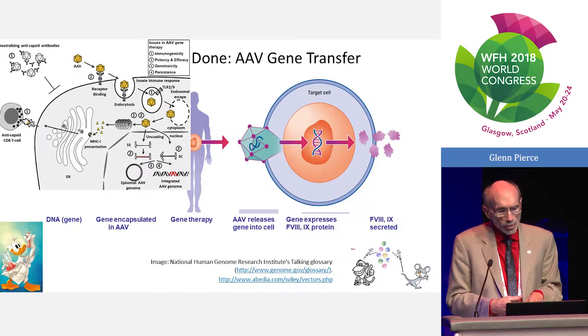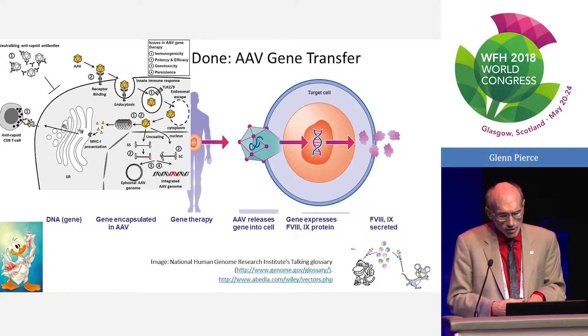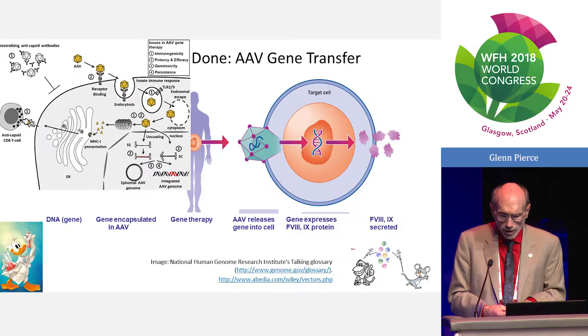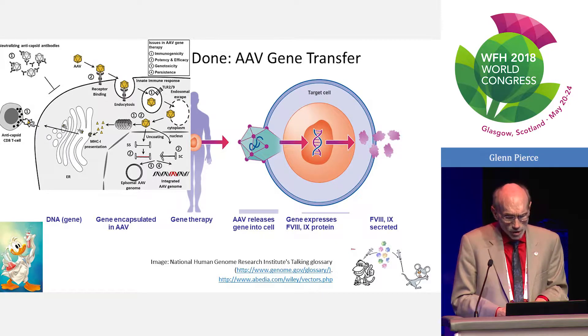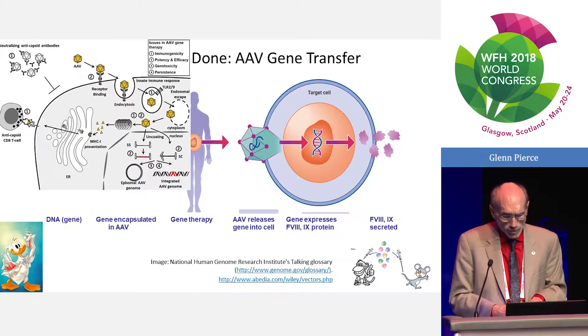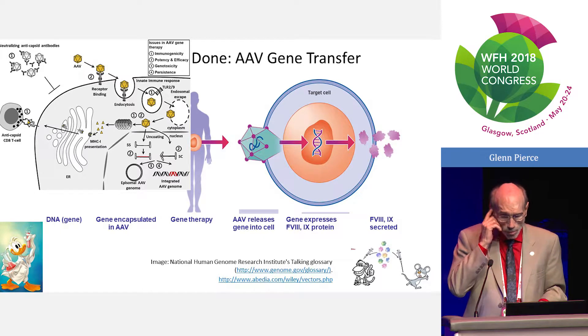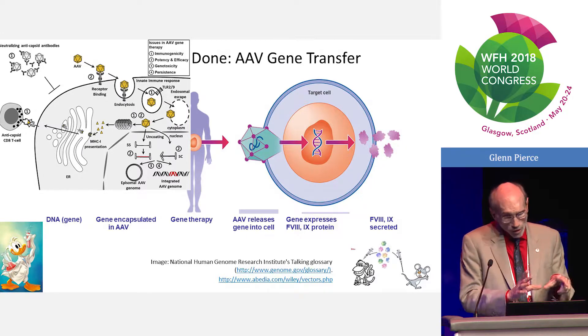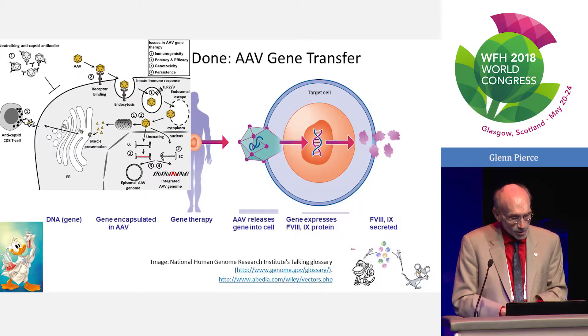The viral vector — the AAV — is delivered intravenously. Most of the AAV does a first pass through the liver, so an abundant amount of gene product is produced in the liver within hepatocytes. Between the time the virus enters the cell and the time protein comes out, a number of discrete steps need to take place that are only incompletely understood, some of which are shown in the upper left-hand corner of this slide.